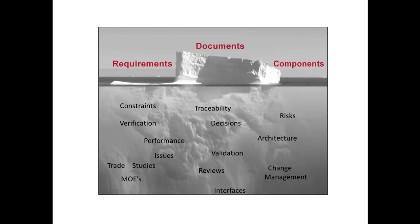Here we see a very simple interpretation of systems engineering above water: tracing and managing requirements, producing specifications, and developing a product. The items below bring a significant level of complexity to the task.